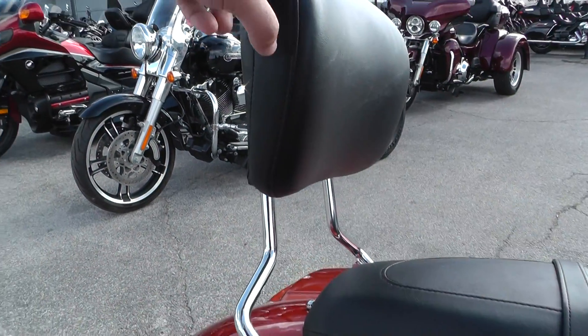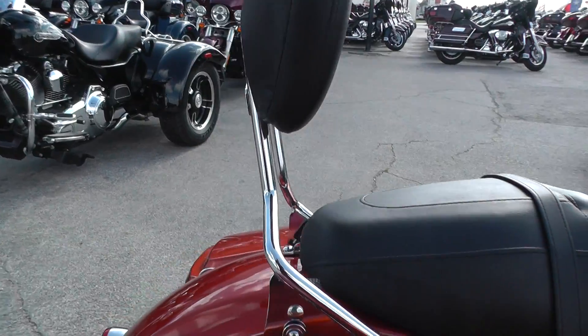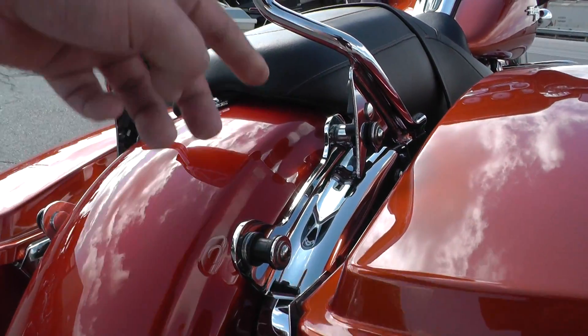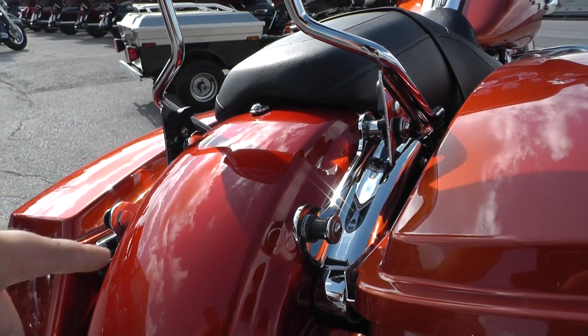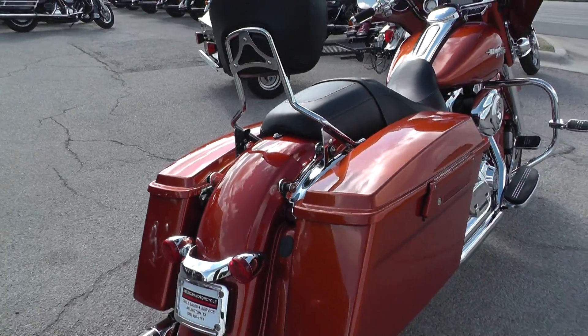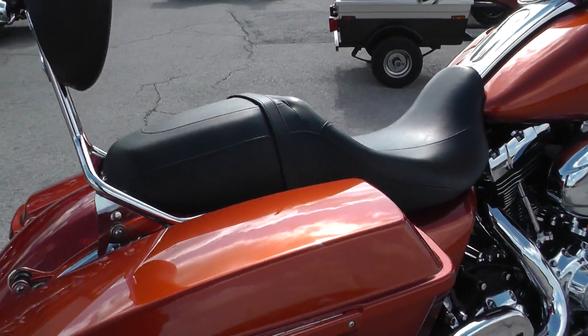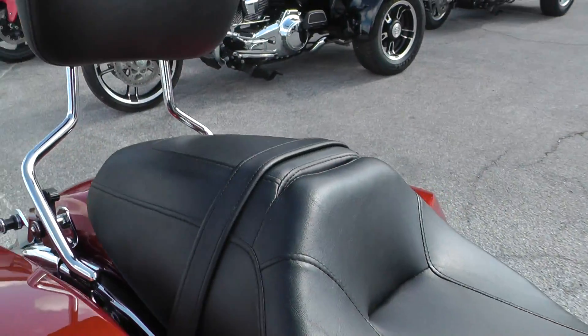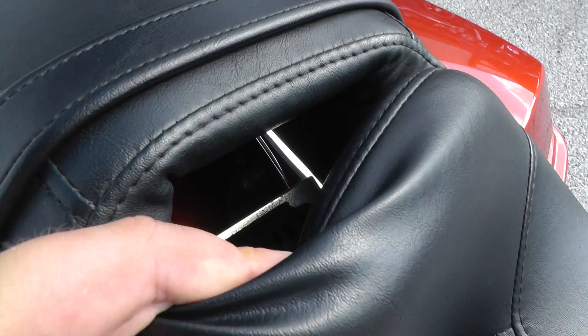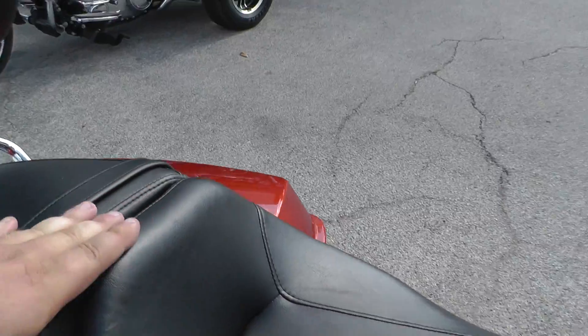Got a nice tall passenger backrest. This one's got the four-point docking hardware so you can put on a luggage rack with that backrest, or you can take that off and even put a quick release tour pack. Got some options there. There's a slot right here to put a driver's backrest and it's already got the bracket down in there as well, so all you need is the backrest.